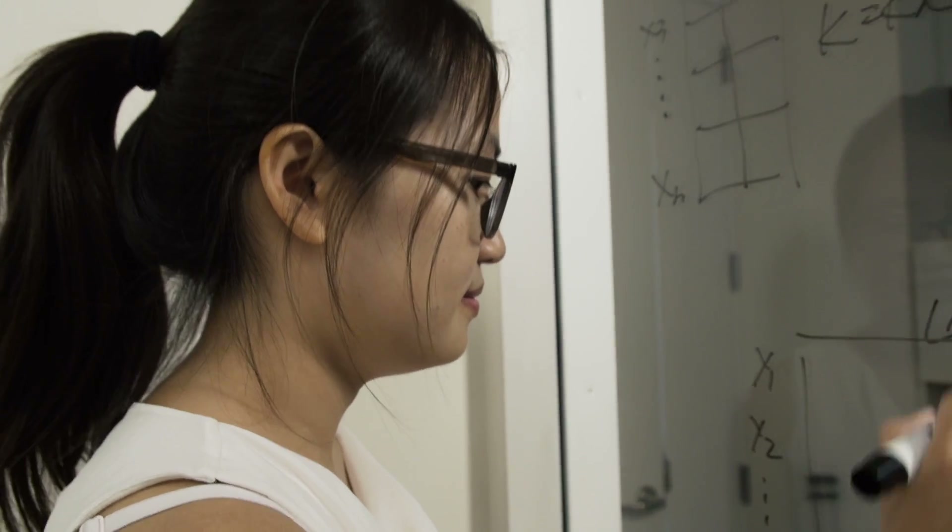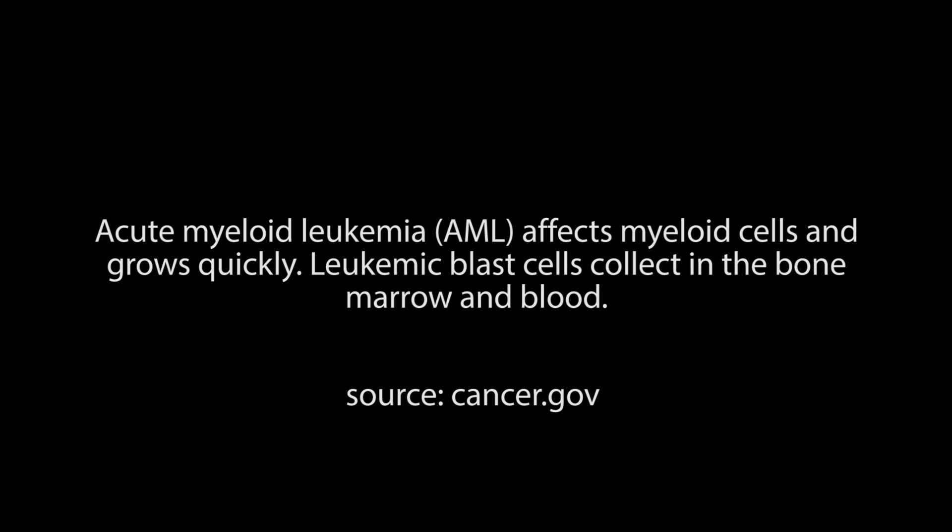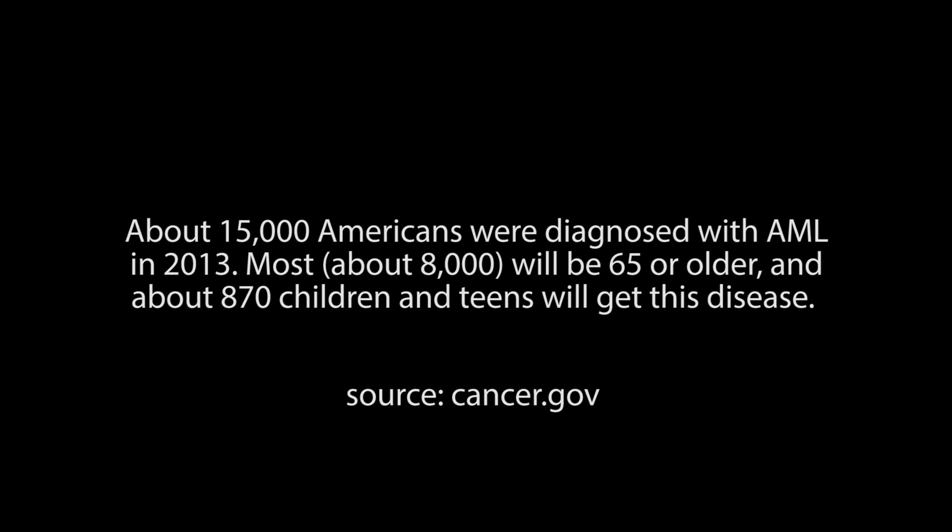Everything started with a leukemia proteomic project. We were studying a special type of leukemia called acute myeloid leukemia. It's the most common and deadly leukemia among adults, but the standard of therapy has remained the same for the past 30 to 40 years. Researchers like us were trying to improve diagnostics and therapeutics of this disease.